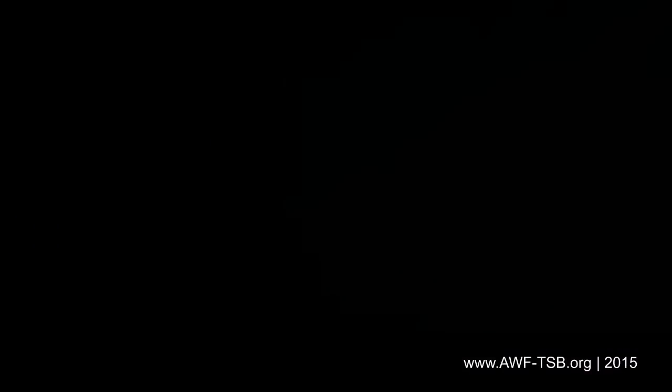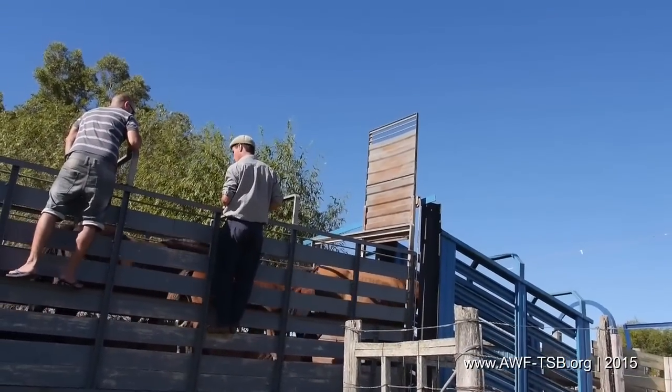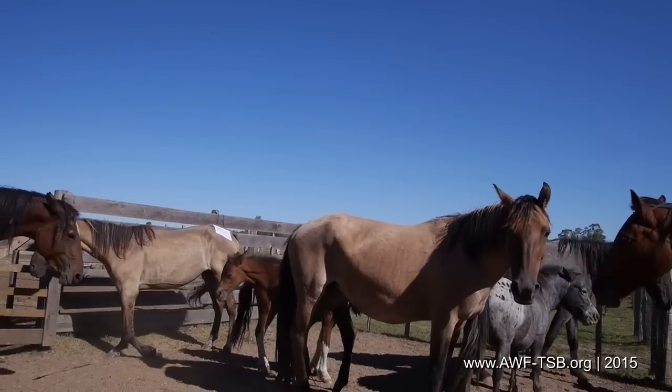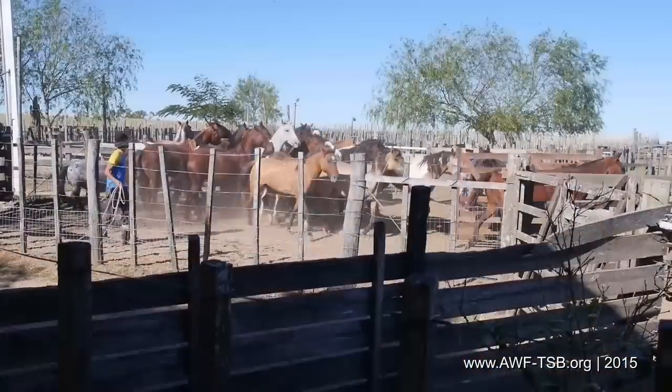Worn-out horses are frequently traded at auctions. A horse dealer advises us against buying horses at auctions, because you will never know where they are coming from. A dealer delivers horses — there is a foal among them, unprotected against the other horses during transport. In the auction pens, there is pure misery: a broken leg, open wounds, and ruthless treatment.